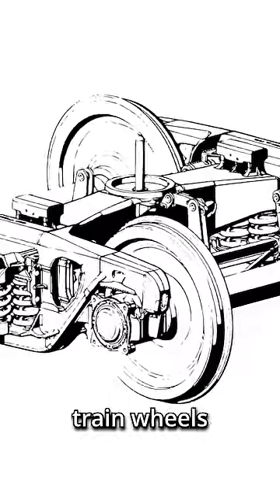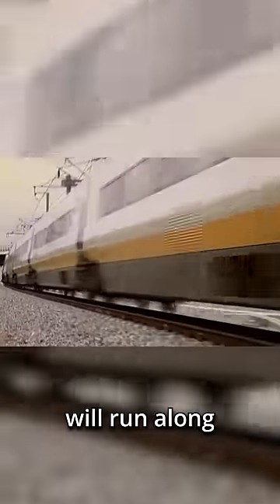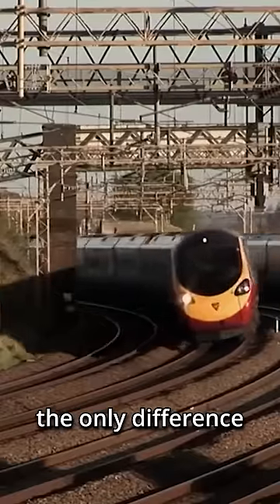To solve this problem, train wheels have a slightly conical shape. During a turn, the outside track will run along the outside of the cone and the inside track will run along the inside of the cone, allowing them to cover different distances while rotating at the same speed.